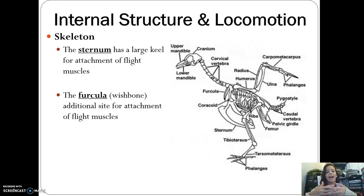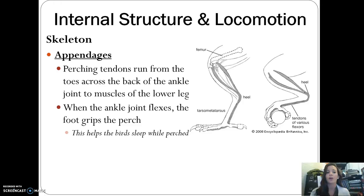The furcula, or wishbone, is also an additional site of attachment for flight muscles. Birds also have perching tendons that run from the toes all the way back across the back of the ankle to the muscles of the lower leg. When the ankle joint flexes, the foot grips a perch — this is also why birds can perch, sleep, and not fall off.